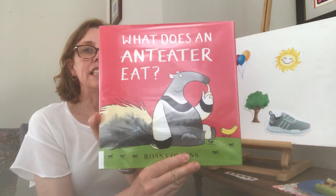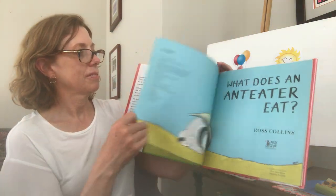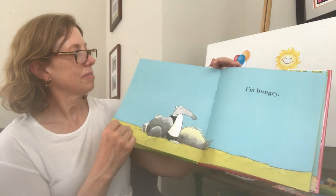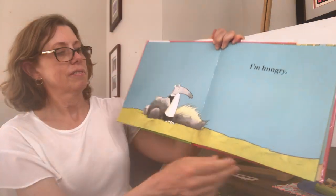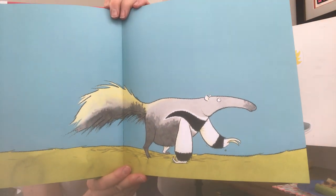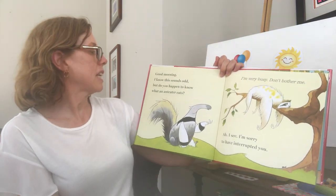"What Does an Anteater Eat?" by Ross Collins. He's just waking up — "I'm hungry." Off he goes for his walk through the jungle.